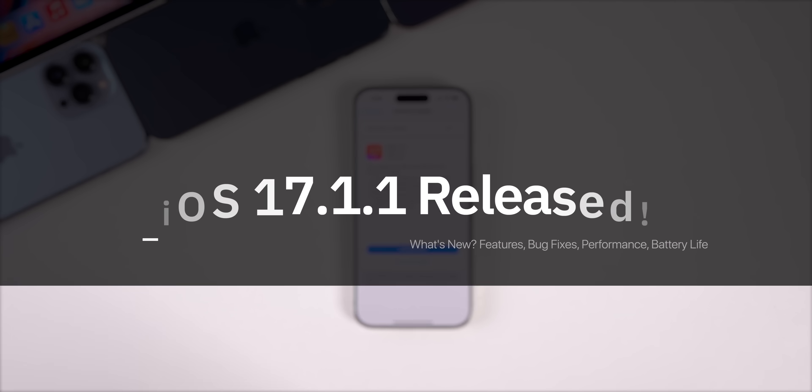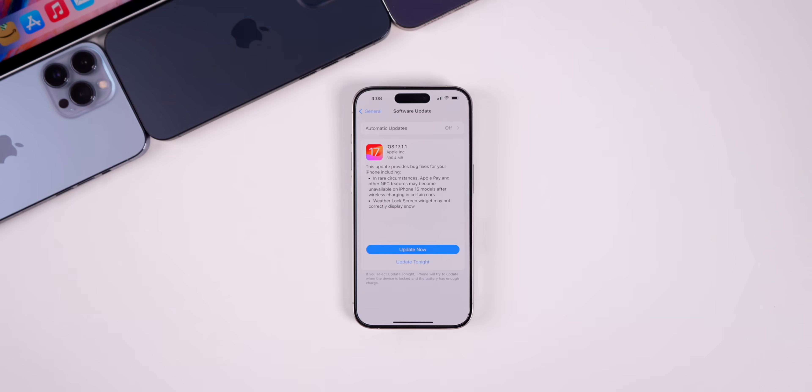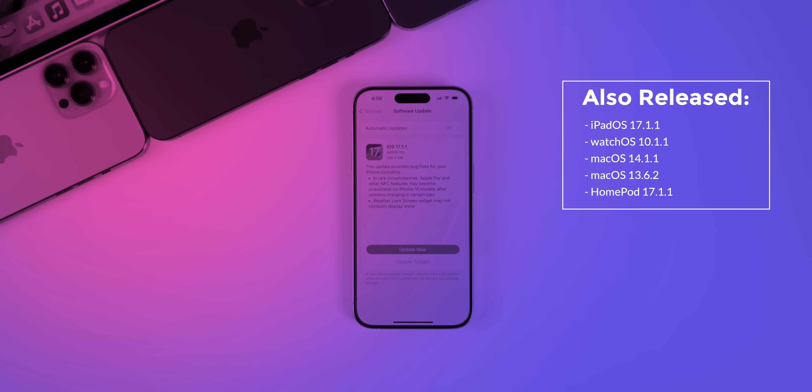Apple has released iOS 17.1.1 to the general public. Along with this release, Apple also pushed out updates for iPadOS 17.1.1, watchOS 10.1.1, macOS 14.1.1, macOS 13.6.2, and HomePod version 17.1.1.